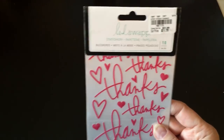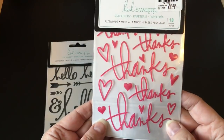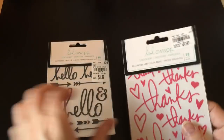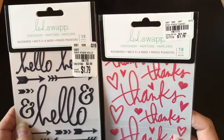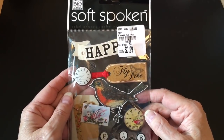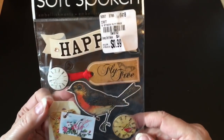They also had some of these Heidi Swap stickers that I hadn't picked up before. I decided to get these too — they would be really easy to pull out and use on a thank you card or a hello card. They also had some greenish tealish colored ones. And then I just love this little sticker set from Soft Spoken — it's so pretty. The little tags have a little chain on them, and there's a clock piece and a bird. I just love everything about this one, so I actually picked up a couple of them.